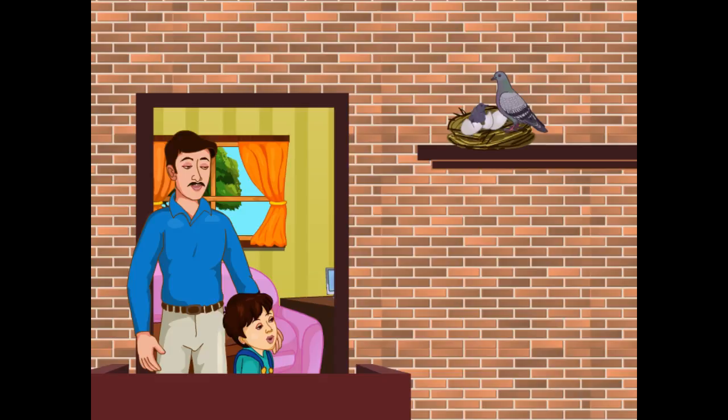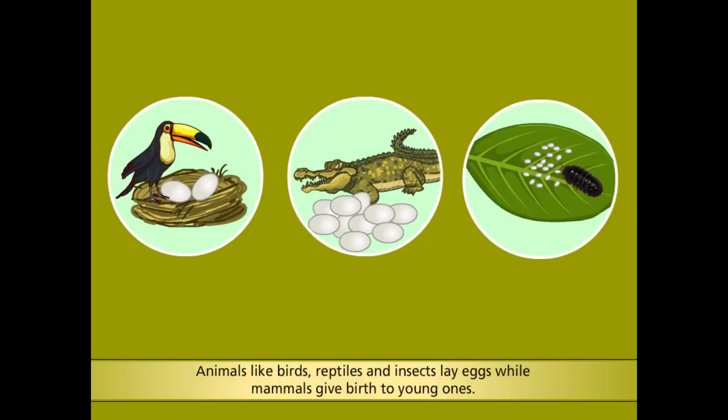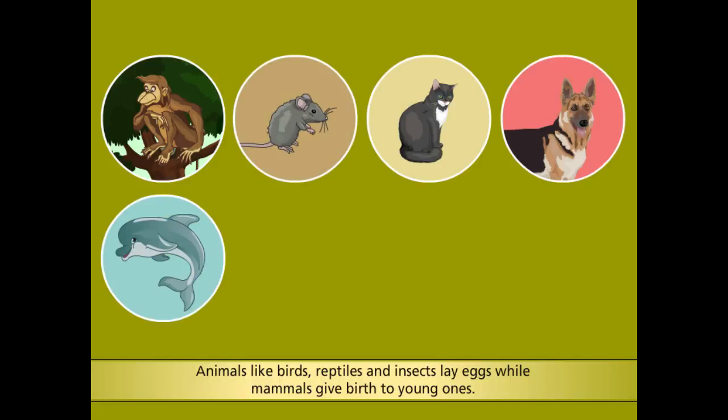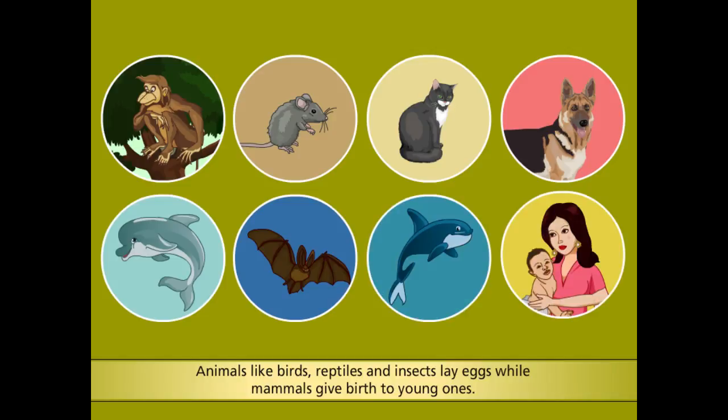Do all animals produce their young ones this way? No, Mohan, not all of them. Only some, like birds, reptiles and insects lay eggs, from which their young ones hatch out. Whereas, mammals such as monkeys, mice, cats, dogs, dolphins, bats, whales and human beings directly give birth to their young ones, which develop inside the mother's body. This process is called reproduction.